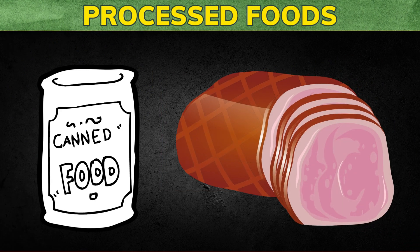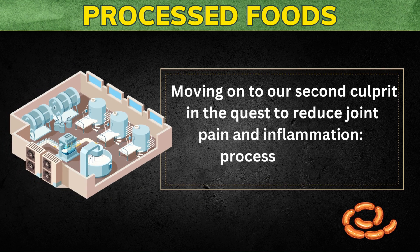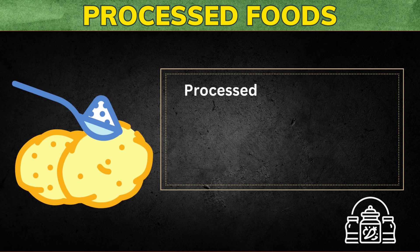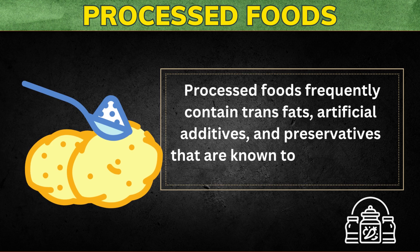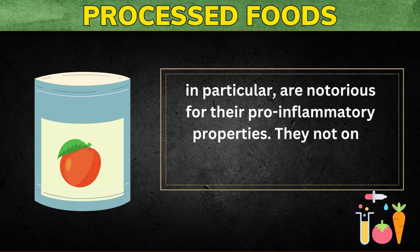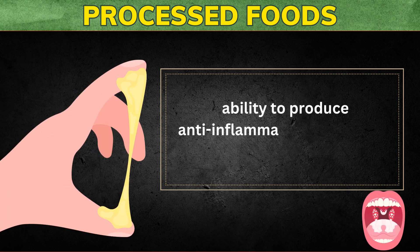The second inflammatory food to avoid to reduce joint pain and inflammation are processed foods. These convenient but often unhealthy options can be a major source of trouble for your joints. Processed foods frequently contain trans fats, artificial additives, and preservatives that are known to contribute to inflammation. Trans fats, in particular, are notorious for their pro-inflammatory properties. They not only increase inflammation, but also reduce the body's ability to produce anti-inflammatory substances.